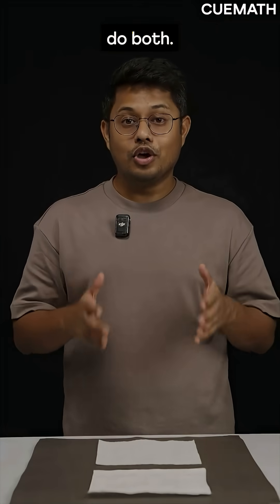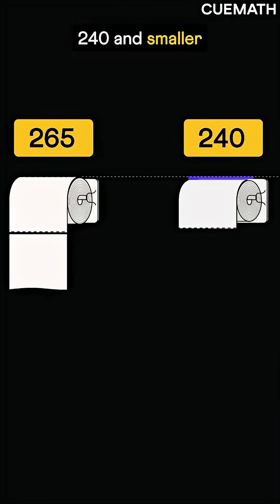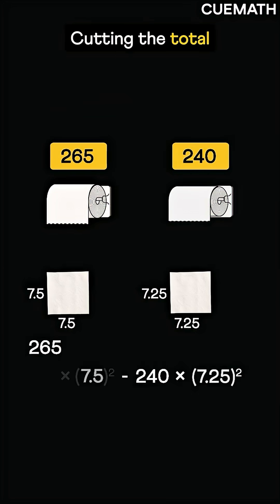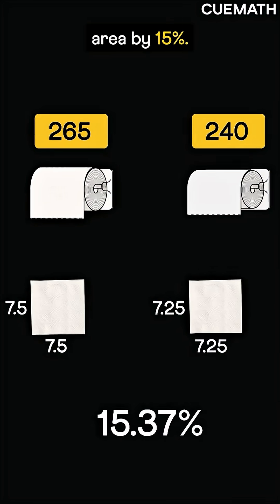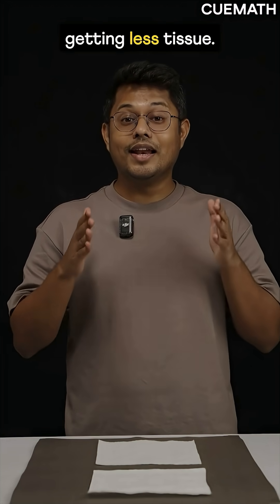Most companies do both: fewer sheets, like from 265 to 240, and smaller size, say from 7.5 to 7.25 — cutting the total area by 15%. So even though you are paying the same price, you are getting less tissue.